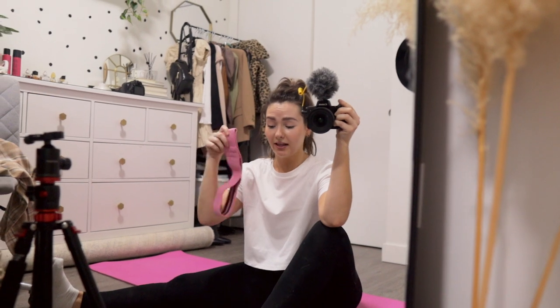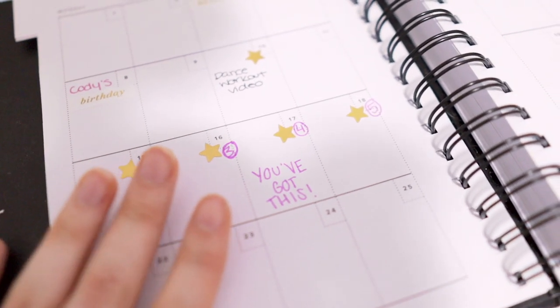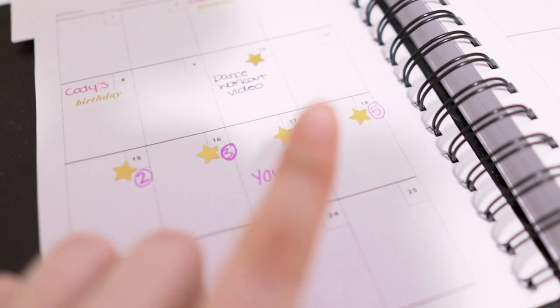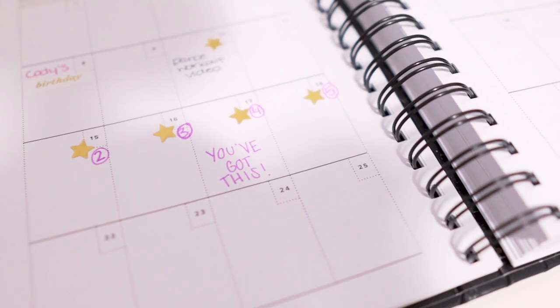Thirty minutes later — sweaty mess but that was good! It was basically a ballet barre-inspired class with a booty band workout at the beginning. I used the light band and it seemed a little easy — I could have done medium — but I didn't want to push it. They didn't slip at all so I highly recommend these if you're looking for booty bands. I'm also tracking my workouts in my planner and giving myself gold stars every time I complete one, because it's encouraging.